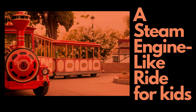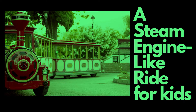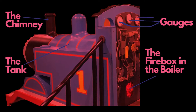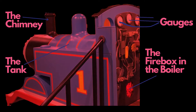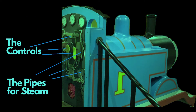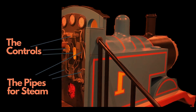Steam engines have chimneys located on top of the boiler. It is a magnificent sight seeing clouds of white steam billowing from the engine's chimney. As the fuel, such as coal or wood, burns inside the firebox of the steam engine, it generates hot gases and smoke. The chimney provides a pathway for these gases to escape into the atmosphere.